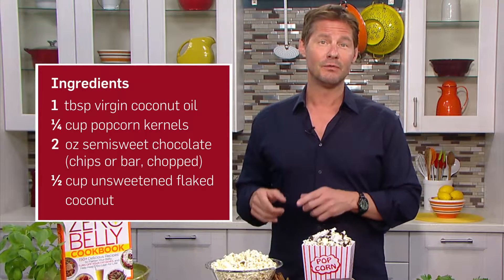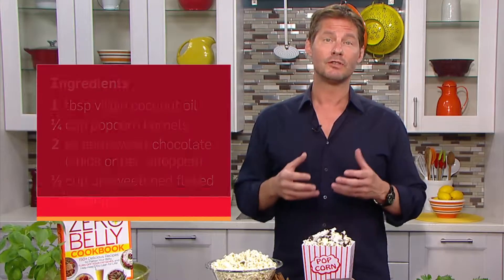So here's what to do instead, using my fat-blasting recipes from Zero Belly Cookbook. First, we pop the kernels in virgin coconut oil, which is rich in antioxidants and lauric acid, which can raise your good HDL cholesterol levels.